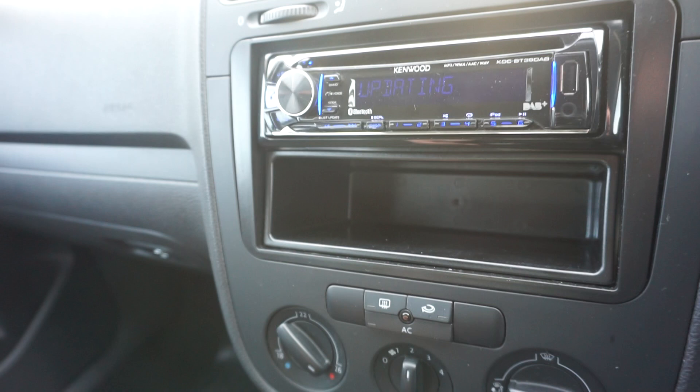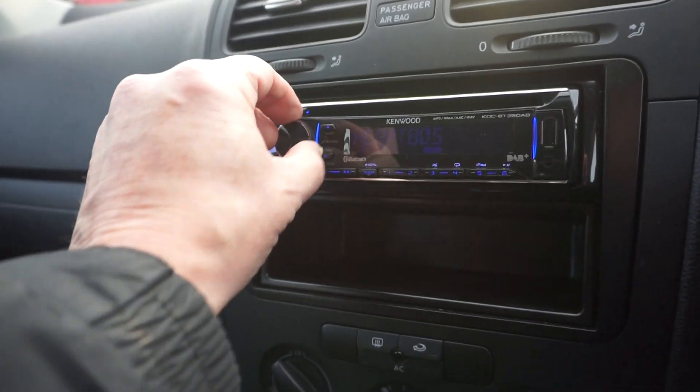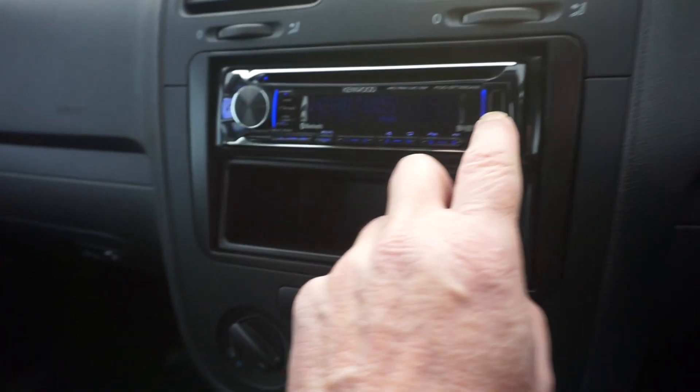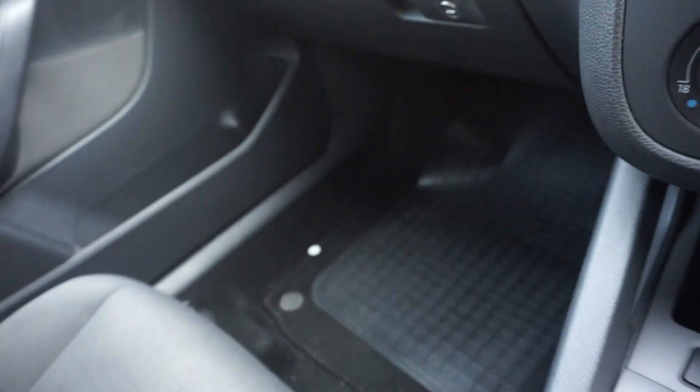It's a five-speed manual. The customer has also upgraded the audio system, and this has Bluetooth — that's what that little speaker is there. It's got Bluetooth connection and USB as well, so you can connect your phone up.